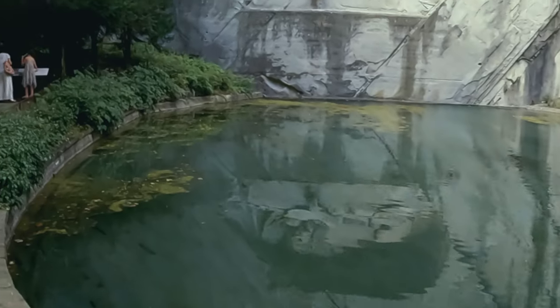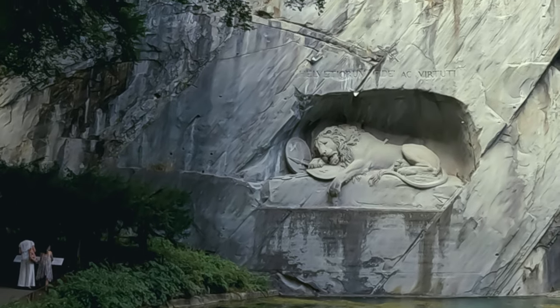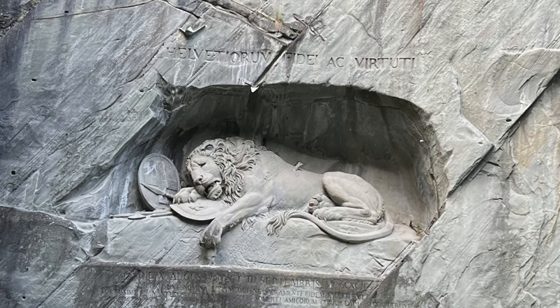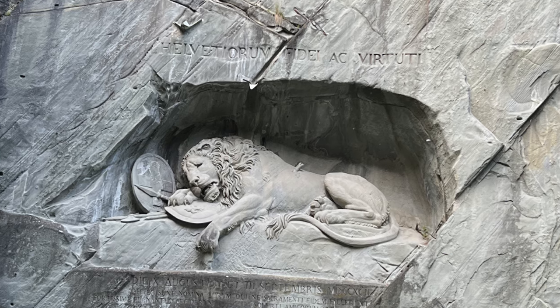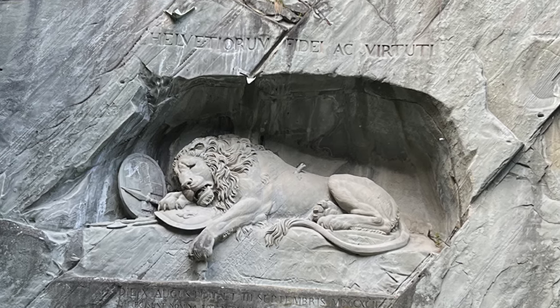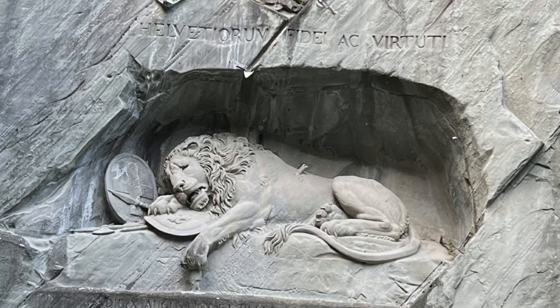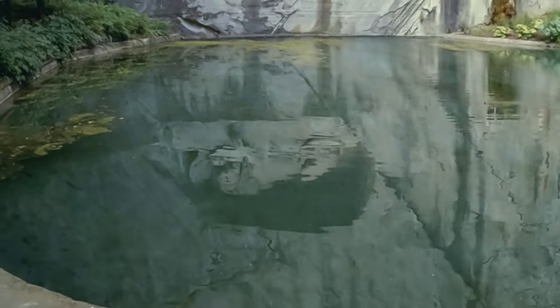The Lion of Lucerne Monument commemorates those Swiss guards that lost their lives during the French Revolution in 1792. If you look closely, you can see that this lion is dying — he's been impaled by a spear. His paw is resting on the shield of the French monarchy; you can see the Fleur-de-Lis insignia. And beside him, resting on the wall, is another shield with the coat of arms of Switzerland.